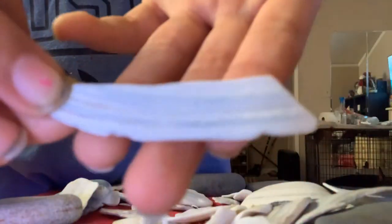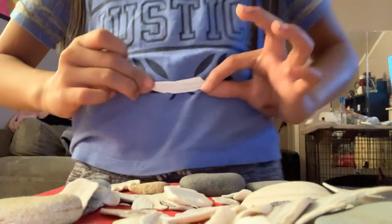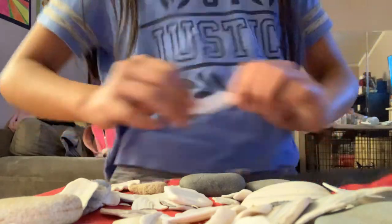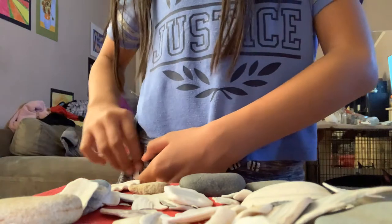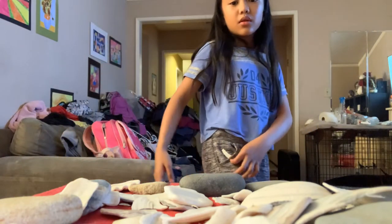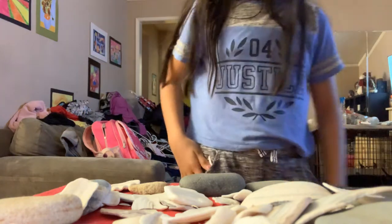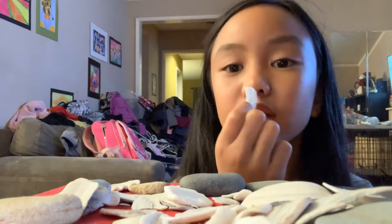I picked this one because it has some gray streaks and it also matches my shirt. Like, I can put it on the sides or even in my pocket. And then it looks like a little shark tooth. That's why I picked it — because it's just really cute and I like it.